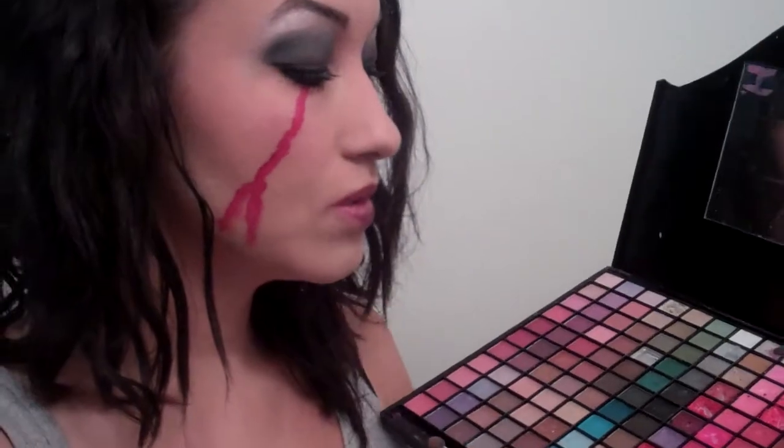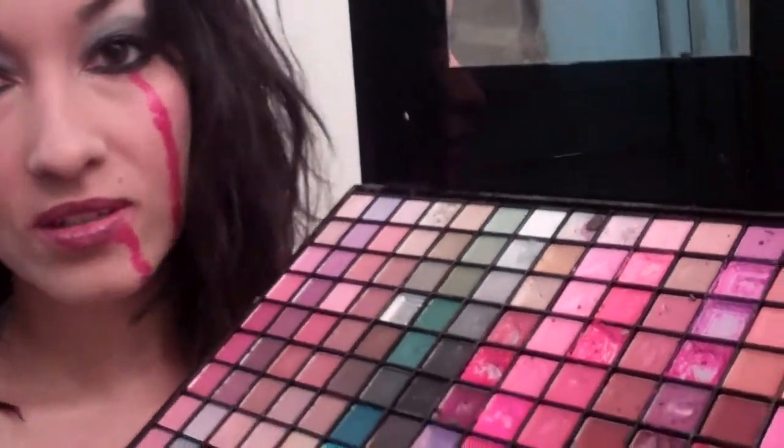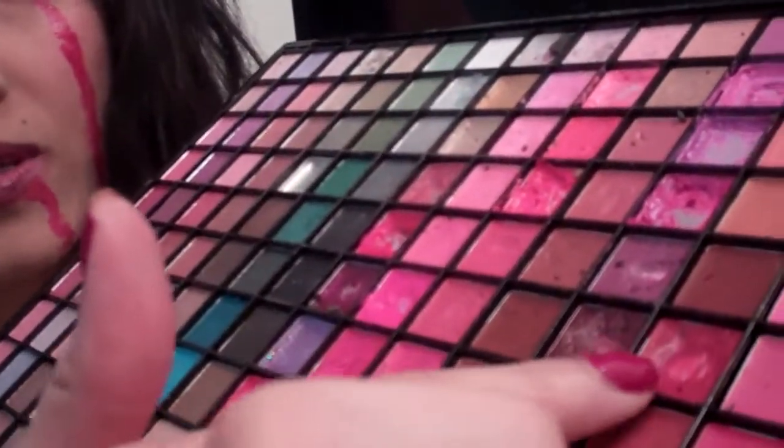Last but not least, I used this color right here for the blood.